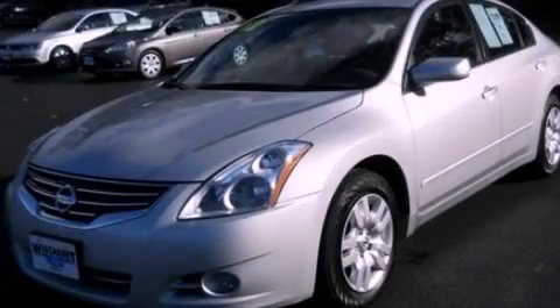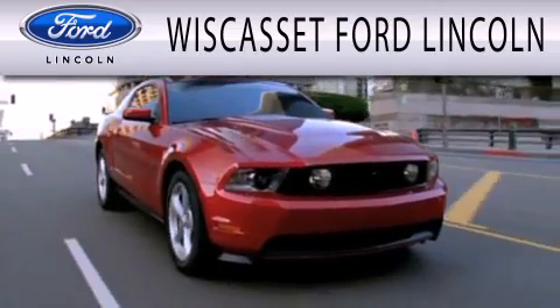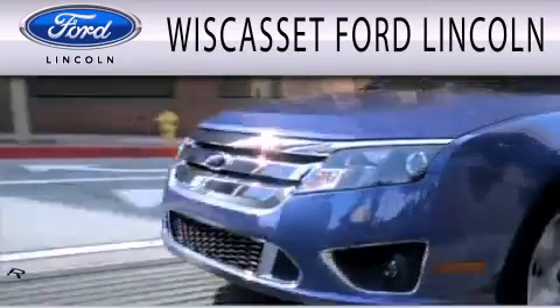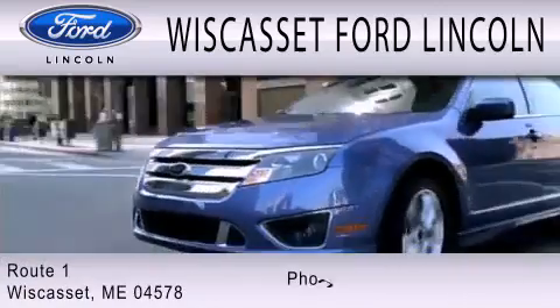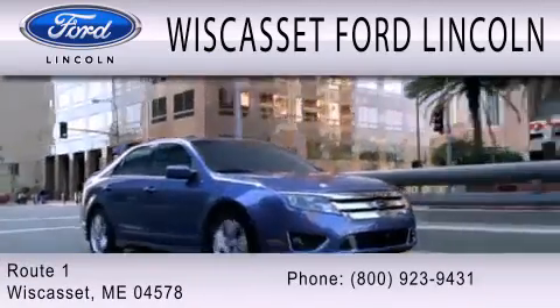This vehicle is sure to sell fast. Call and arrange your test drive today. Wiscasset Ford Lincoln is dedicated to doing everything possible to ensure that the experience you have selecting your next vehicle is as pleasant as possible. We are located at Route 1 in Wiscasset. Thank you.